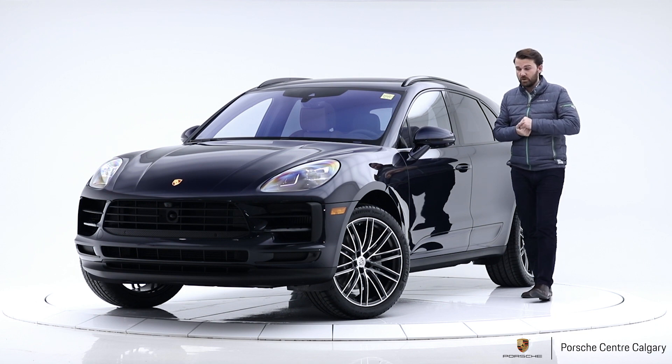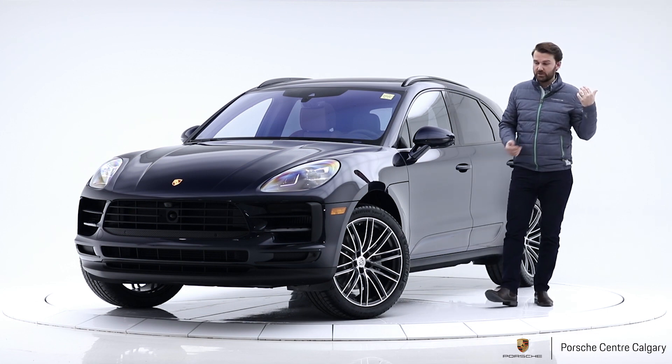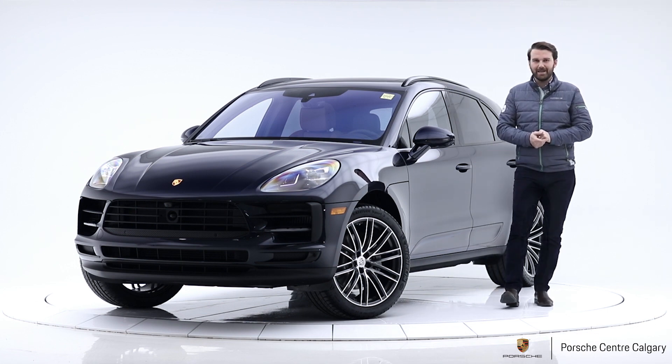This is $94,231 plus GST. Do come down — we can show it to you in person, take our demo for a test drive, and hopefully we'll see you soon. Take care, bye.